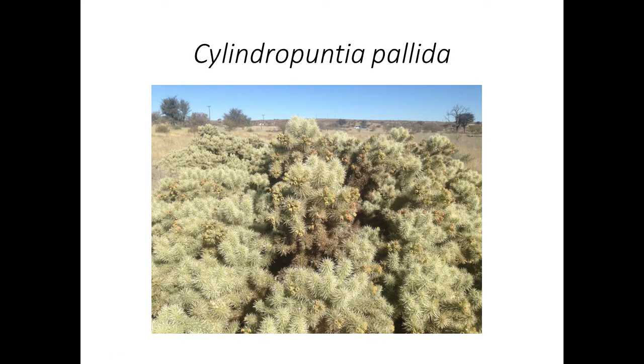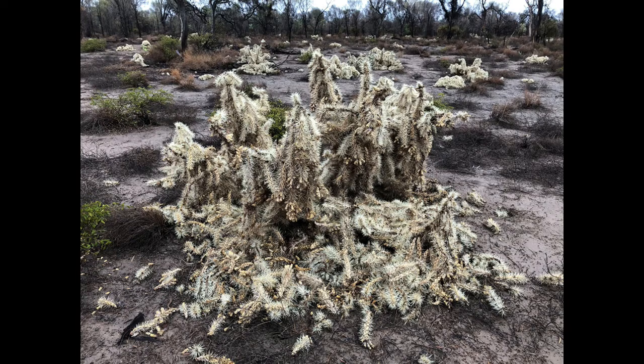Finally, this is Cylindropuntia — we haven't had a cochineal agent for it until very recently. The cochineal insect is currently in quarantine. We got it from Australia, where it's being used as a biocontrol agent — the plant and agent originally come from Mexico. It's one of the spiniest cacti I've ever worked on and can be very problematic. In Australia they've had massive success — a year and a bit after the release of their biocontrol agent, all of their plants were dead. We have permission to release it, and it will be leaving quarantine hopefully in the next two weeks.